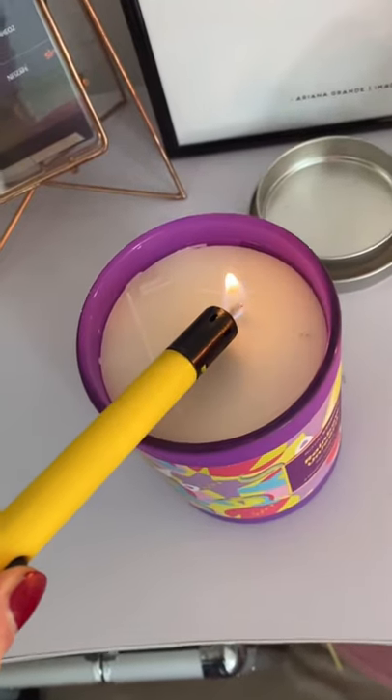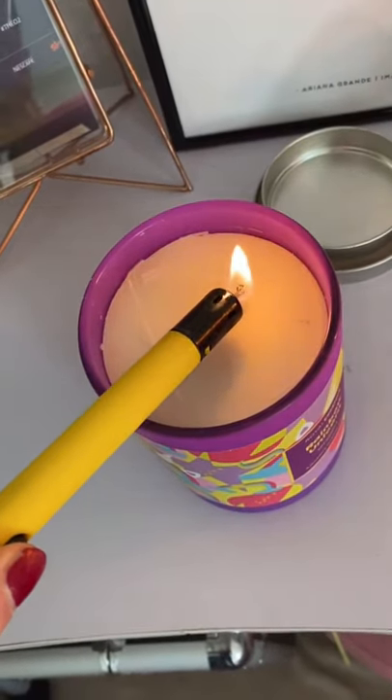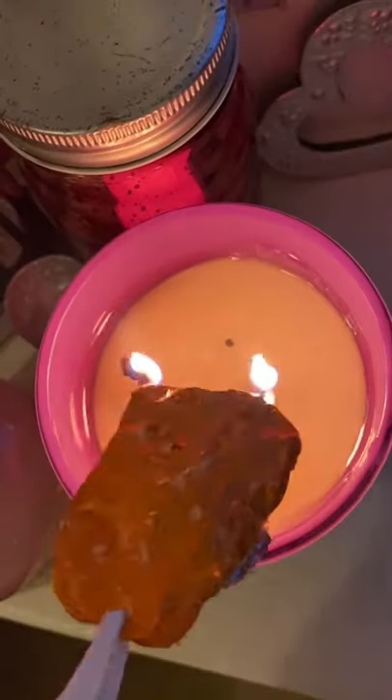Now, it is the smell test. It was delicious. It smells just like cake batter. Literally, it makes me so hungry.